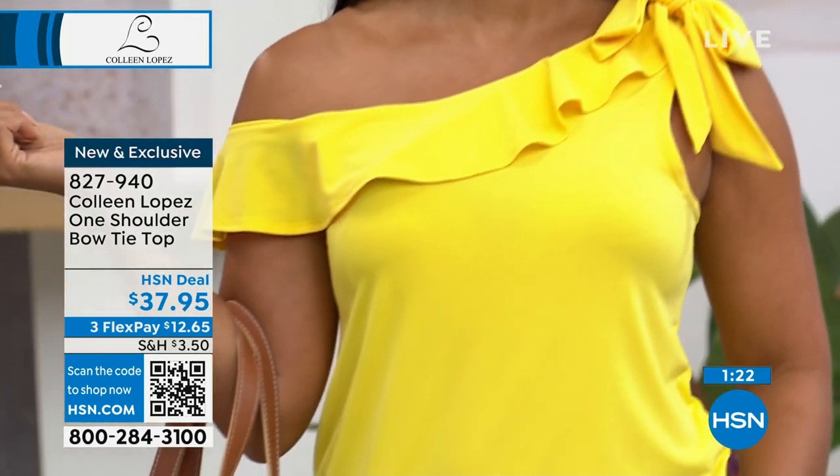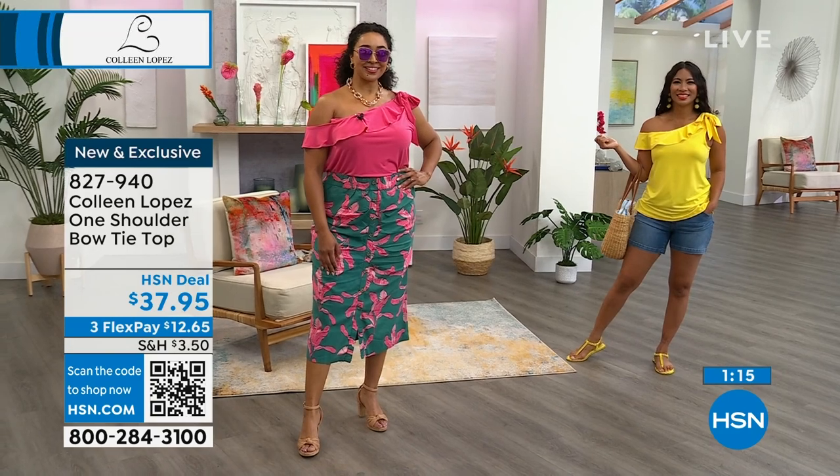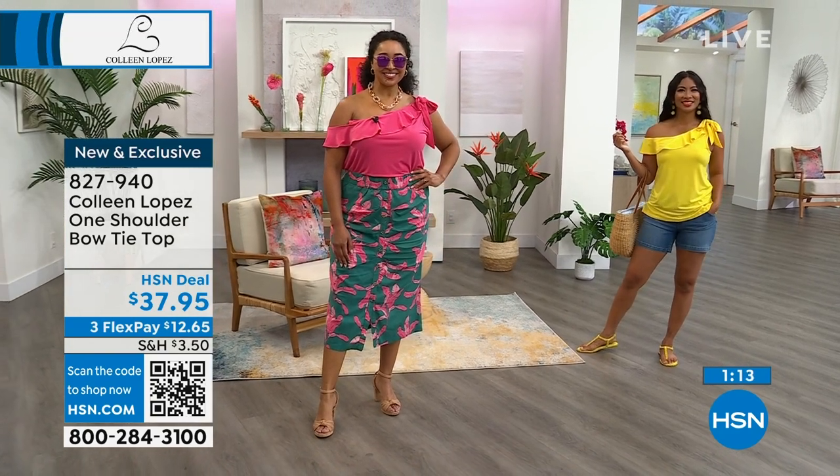If you like the top, the item number is 827940. It's our bow tie top, it's $37.95, and it is available with three flexible payments.